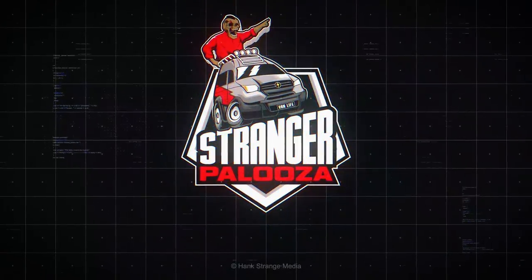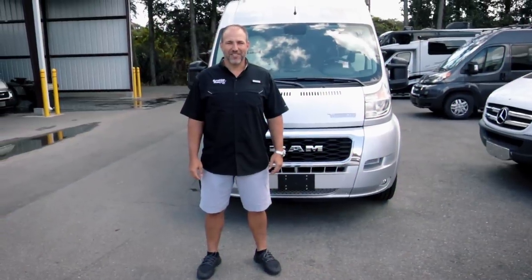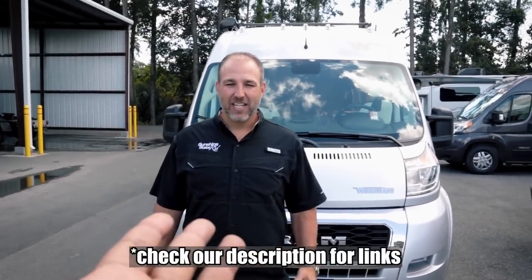Nick, it's been a while. We are a Class B dealership here in Gainesville, Florida — the number one Class B dealership in the state of Florida, and I'm pretty sure in the United States of America. This is all we do are Class B RVs.